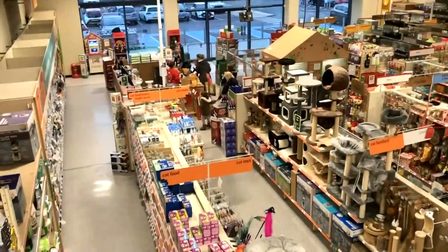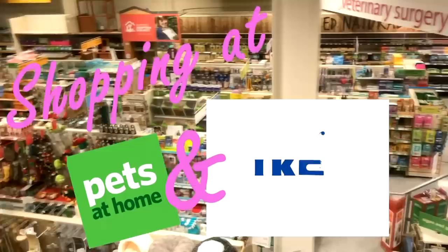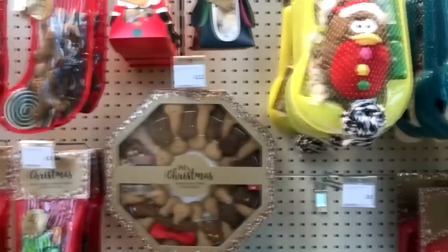Hi everyone! So there is a funny story with today's video. I went away for the weekend to stay with some friends and I went into their local Pets at Home branch which is much bigger and better than mine. I started filming a little bit and thought maybe I would do a follow me round Pets at Home, because they've got all of their Christmas stock in now so there's some lovely Christmas things.